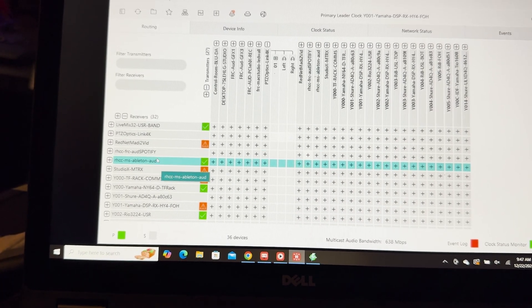It shows up, you click it, you add it — it's drag and drop. It's very user friendly. It just worked. I don't know how else to say it. Getting going on Dante Director was super easy for us.